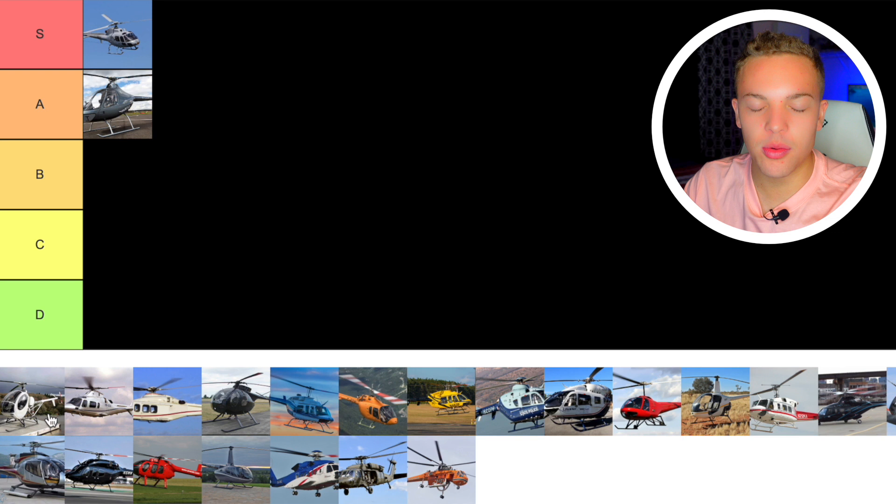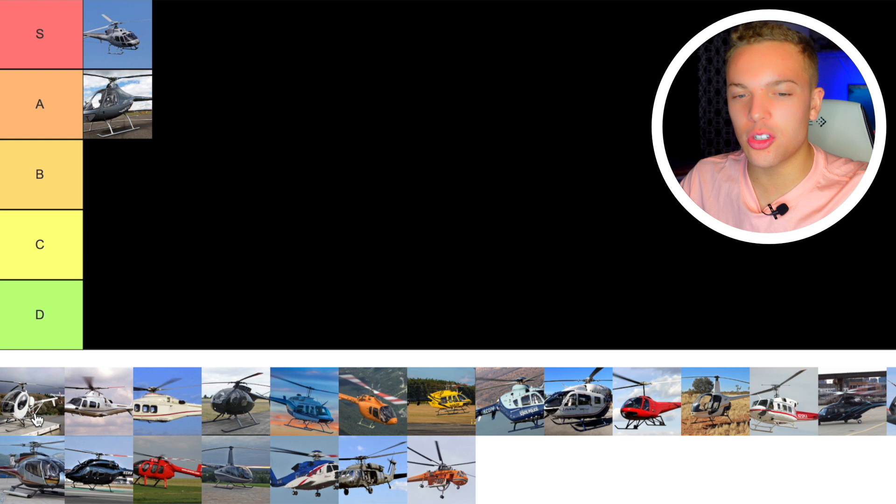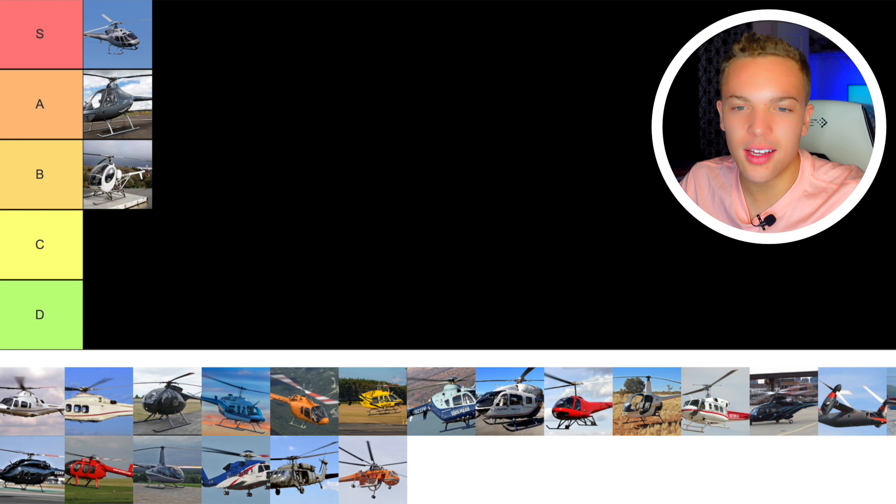Next we have the Schweitzer. I've never flown one and I look forward to it because they're very popular. I think they're kind of ugly, honestly, but I've heard they autorotate really well and there's nothing wrong with it. I think it is a fine trainer — just a fine helicopter. I'm going to go B tier on that. I don't know enough about it and I've never flown it, but it's fine — nothing wrong with it.